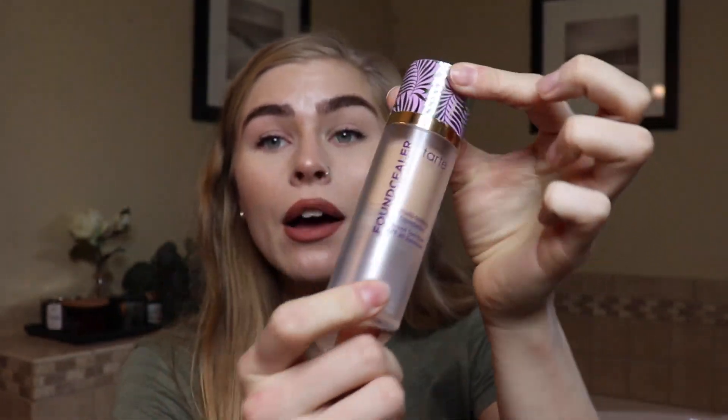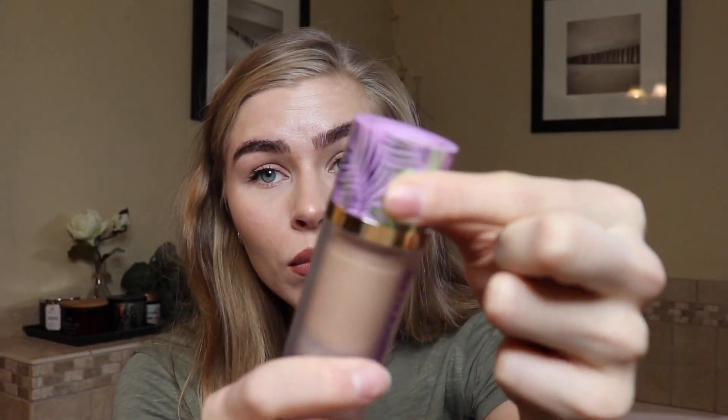We're going to talk about foundation now. Tarte Foundcealer — oh my god. Dry skin girls, holy grail. This has Babassu in it. It's medium coverage — you can build it up to full coverage. It's not heavy, and if you do build it up, you don't feel like you have two layers of foundation on. It's really really hydrating and gives you the most dewy finish. It does have SPF — it's SPF 20. I use this all the time in the summer. I usually use one pump and spread it around with a brush.